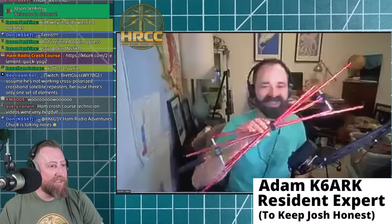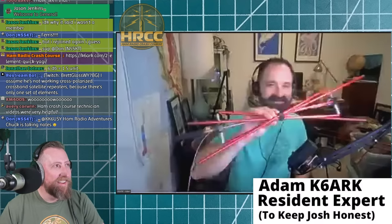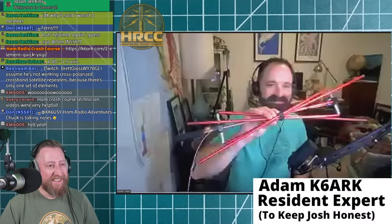So this is the antenna folded up. Rather than threaded rods, this build uses basically tent-pole-style shock-corded elements. All you do is pull the Velcro off in the middle and flip the elements out into place.